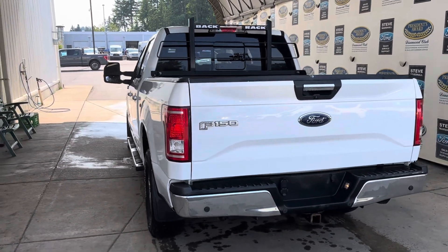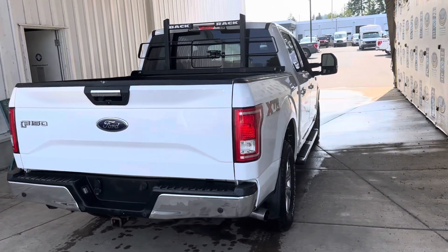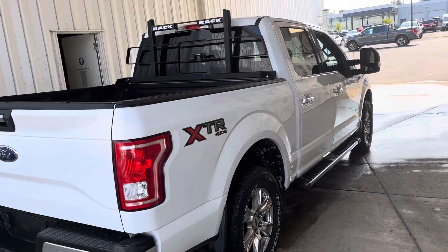It's got backup camera, backup sensors, and seven and four-pin wiring hookup for your trailer. It will pull well over 11,000 pounds, by the way.